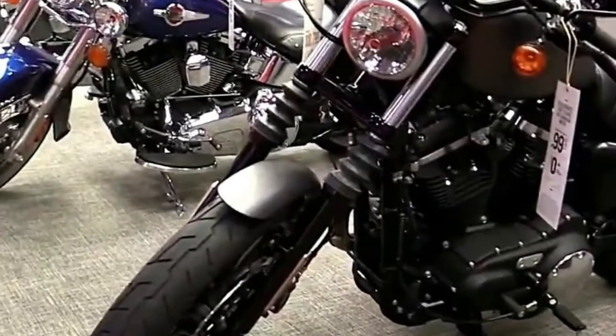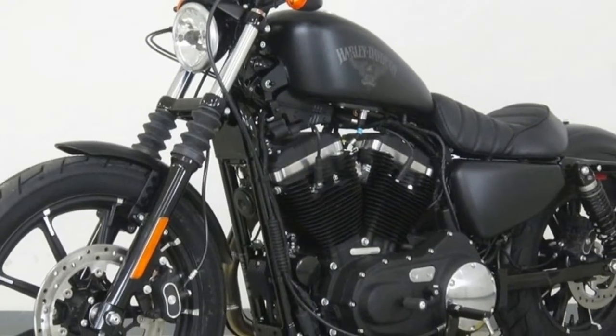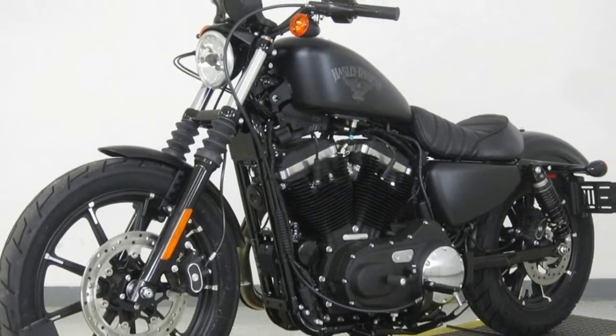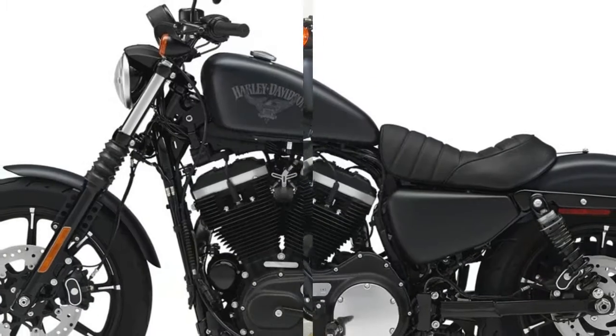Other: Fuel Capacity 3.3 gallons, Manufacturer Country USA, Manufacturer Type Sportster, Registered Wet Weight 564 pounds, Dry Weight 545 pounds, Wheelbase 59.6 inches.